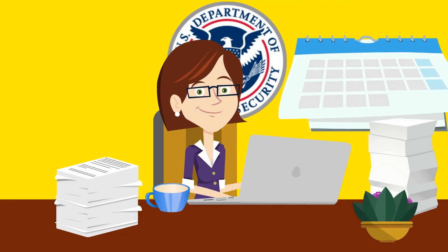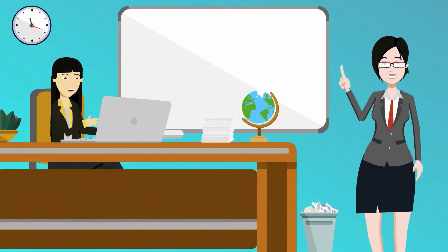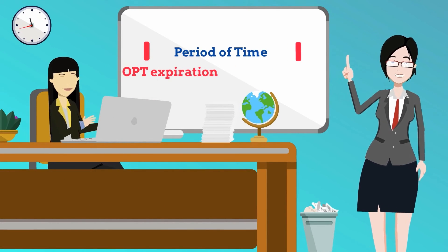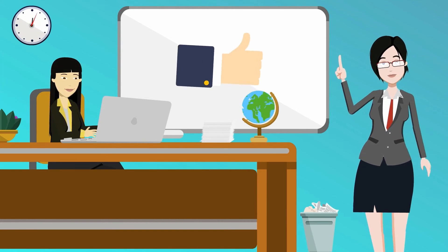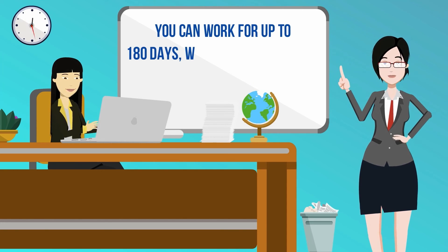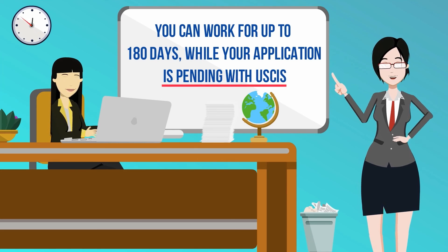USCIS's processing time is usually around 90 days. So after you apply, there may be a period of time between your 12-month OPT expiration and when you receive your new STEM OPT card. That's okay — you can work for up to 180 days, or about 6 months, while your application is pending with USCIS.